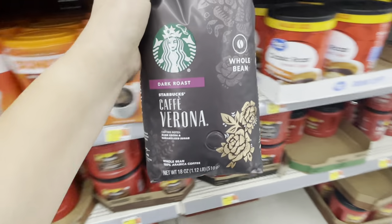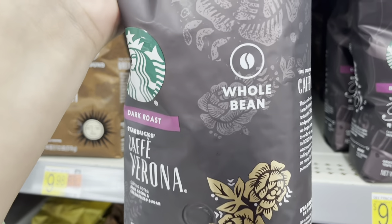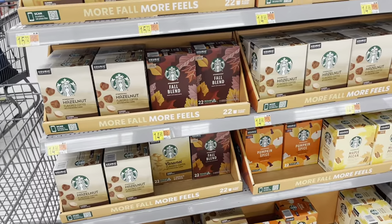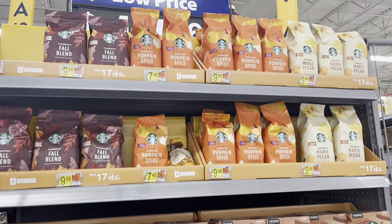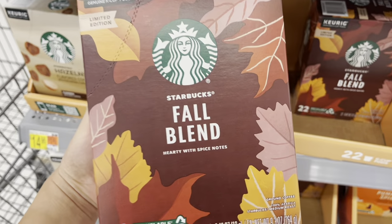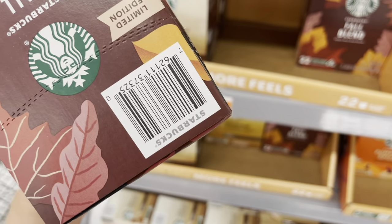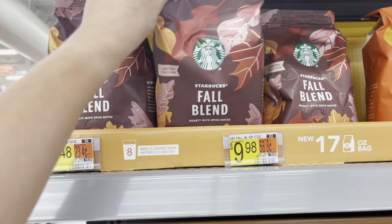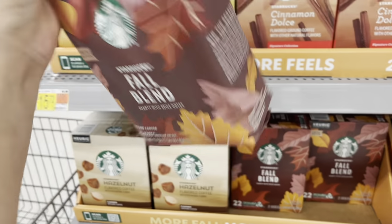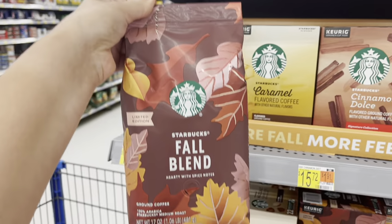Let me scan this to see if it's the $2.50 price — okay, it is! It's the whole bean one that's $2.50. From $9.98, I also noticed they have this big Starbucks for $14.96, but this is actually a fall blend. Scanning the limited edition one — it's not $14.96, it's actually $3.50. These up here are $2.50, and that one says $9 but it's actually $2.50.